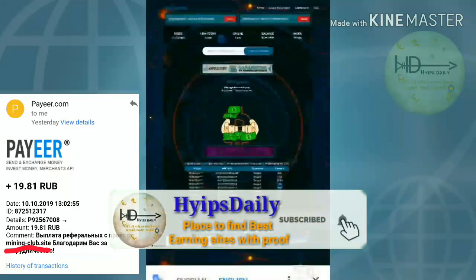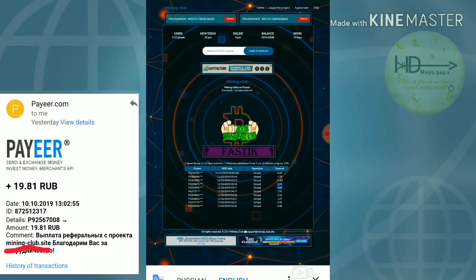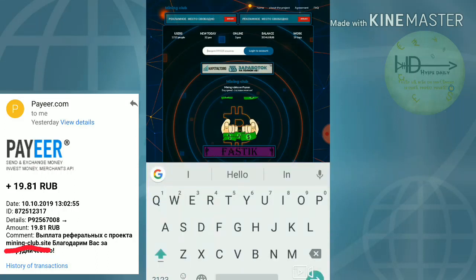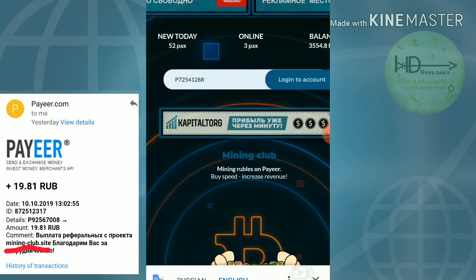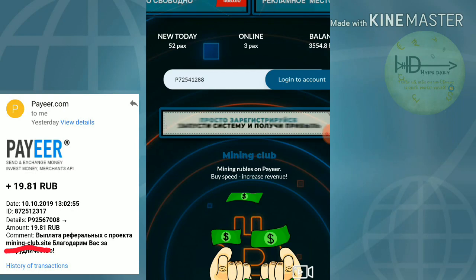If you'd like to start with this site, just click on the link given in our description. After clicking the link it redirects you to the site. The site's base page looks like this. Enter your wallet ID and click login. It then takes you to the account dashboard.